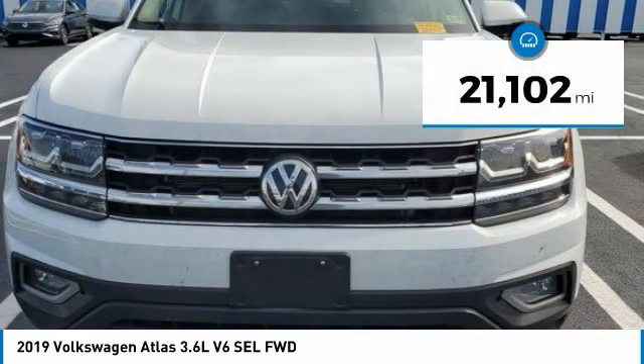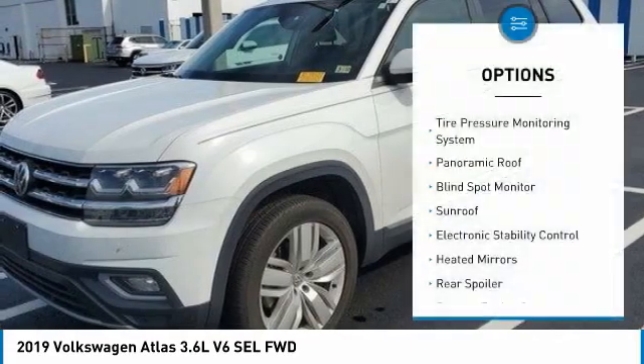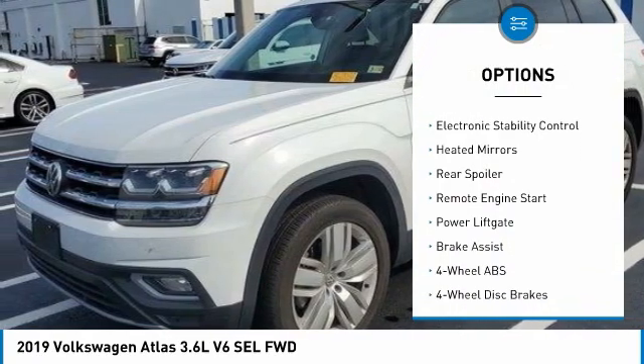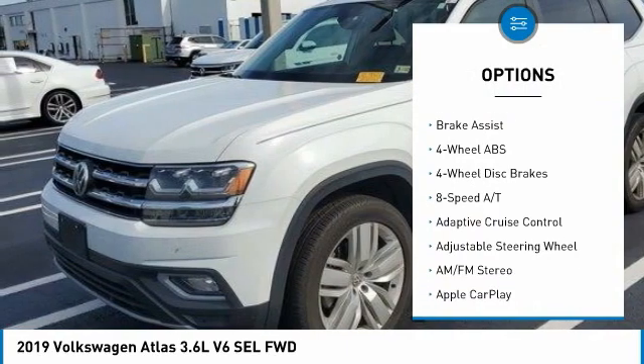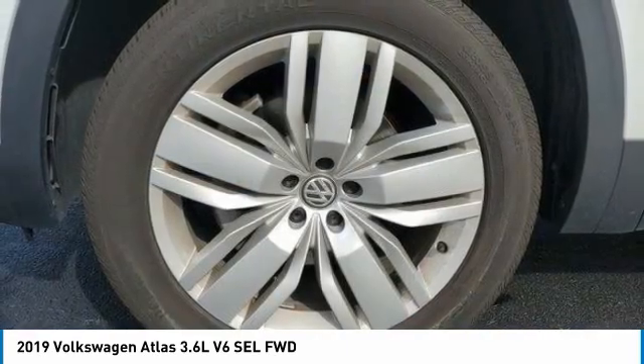This vehicle has less than 25,000 miles. Here are some of this vehicle's great options: tire pressure monitoring system, panoramic roof, blind spot monitor, sunroof, electronic stability control, heated mirrors, rear spoiler, remote engine start, power lift gate, and brake assist.